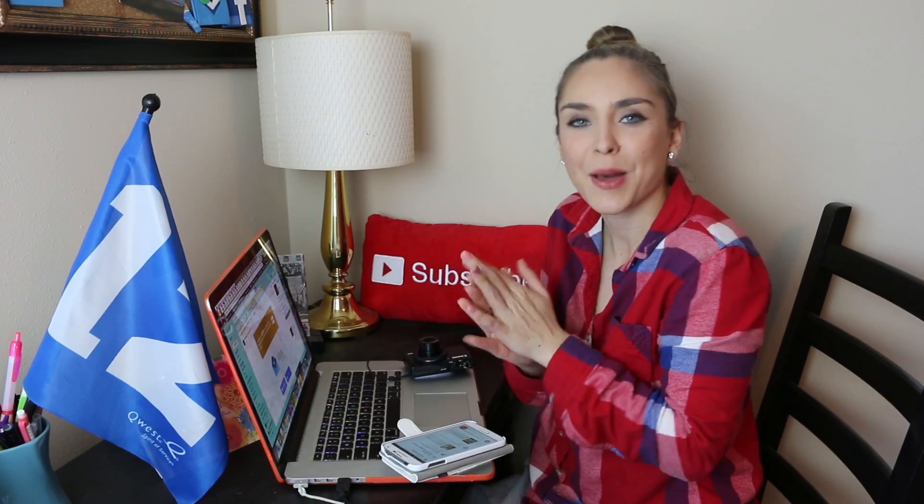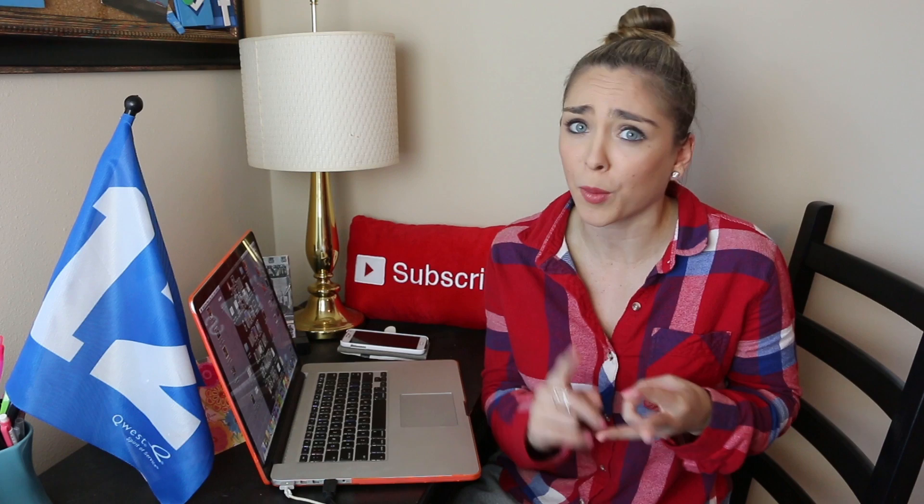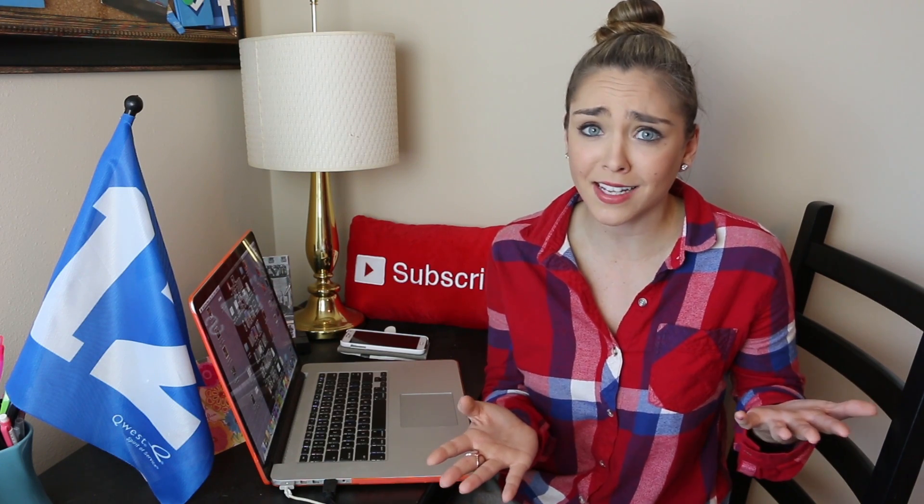Hey guys, it's me, Cassidy Quinn. As you probably know by now, I love social media and technology and all those fun kinds of things. So when a new social network or app or product is released, I like to test it out.